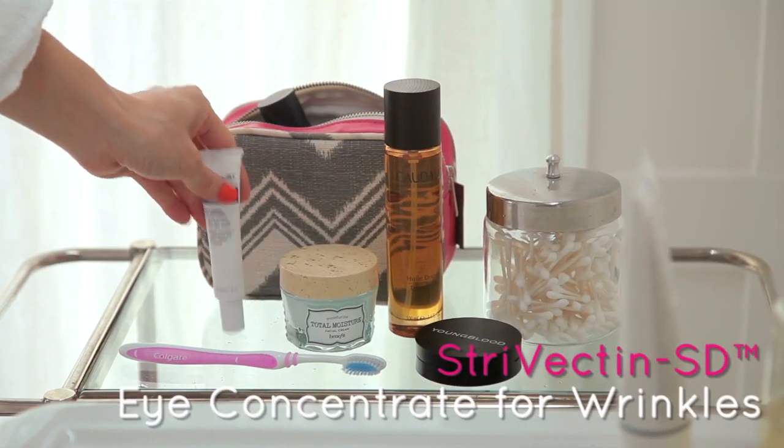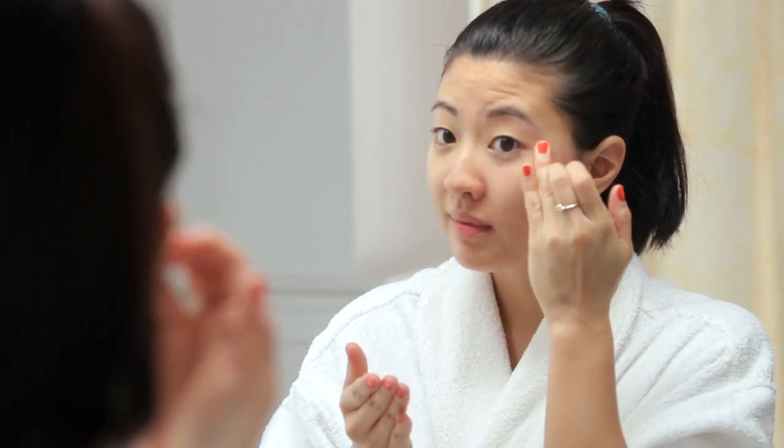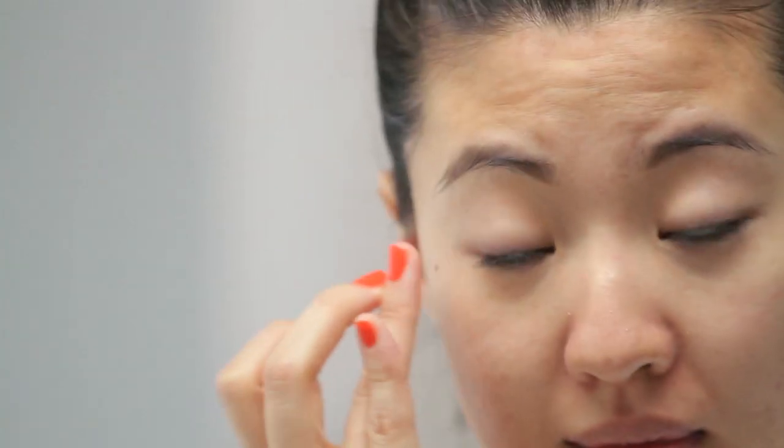It's never too early to start using anti-aging products, especially around the delicate eye area. Pat, don't rub, and don't get too close. This one will reduce lines and those telling dark circles within a few weeks.